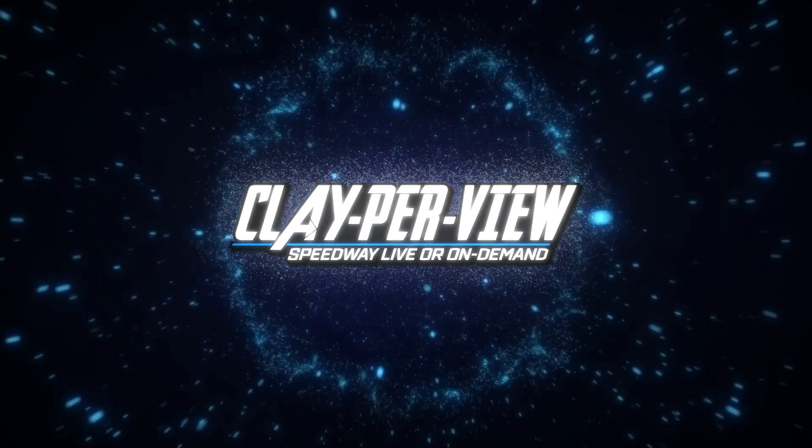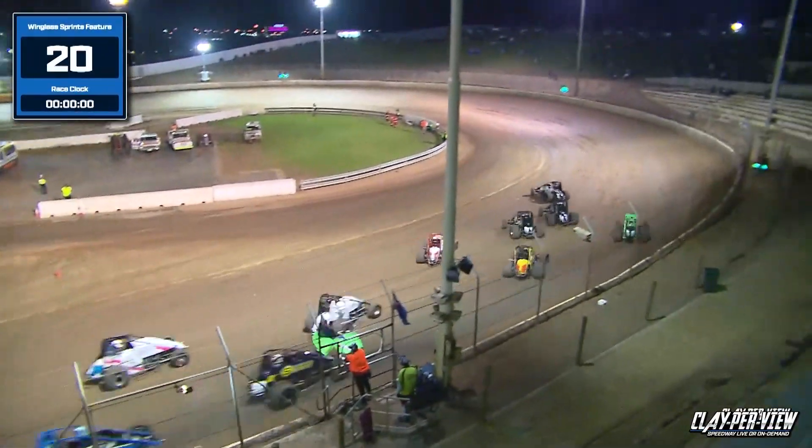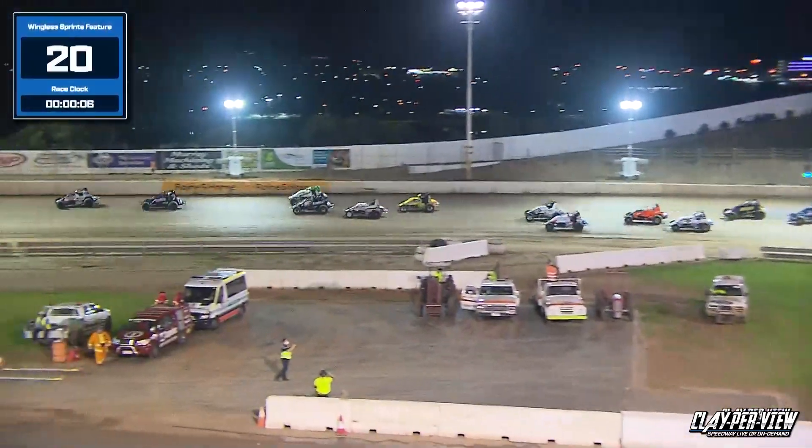Here we go, wingless sprint — officially round number two of the Oslo Finance Track Championship, we're underway. Into turn number one and two for the first time, Chadwick working the high side in car number five.